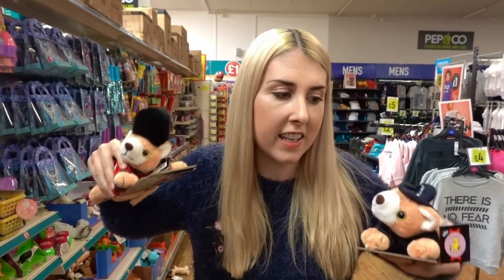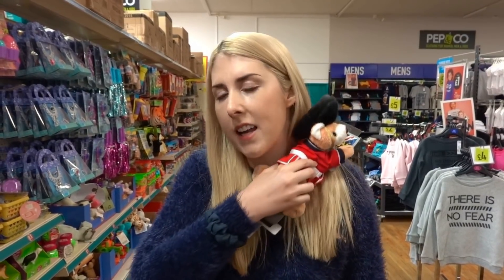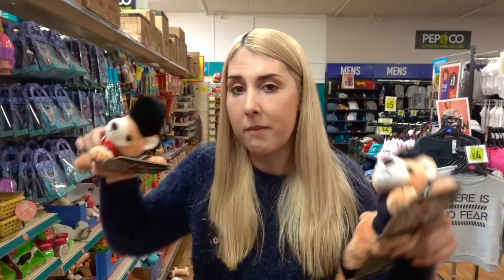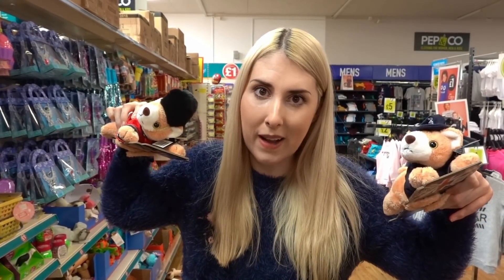I've found these seat belt buddies — they have a Beefeater and a policeman design. If you've got a child or even an adult where the seat belt cuts into your neck, you slide this on and it prevents that. For only a pound, these would normally be about £15 — a real bargain. I'm not buying them today, but if you need one, you can get them in Poundland.